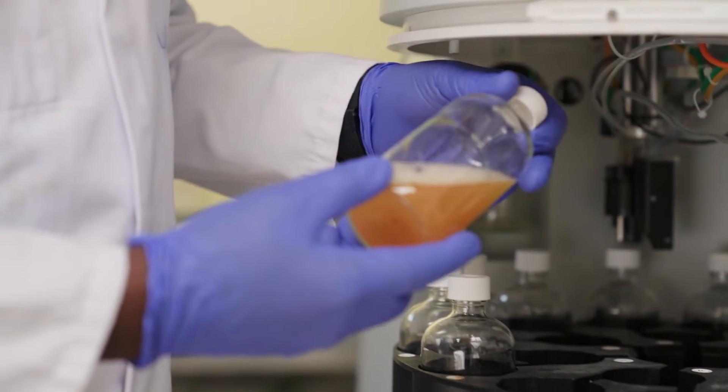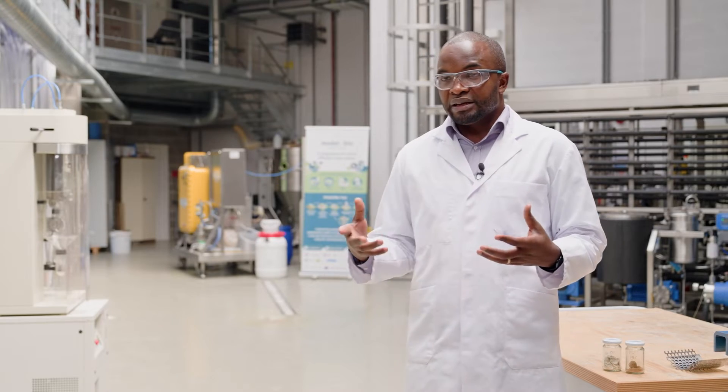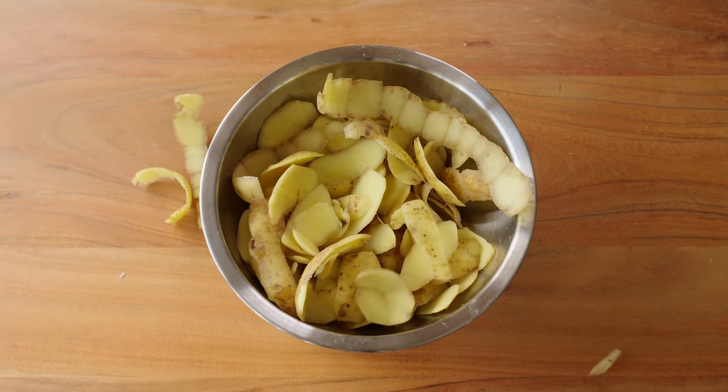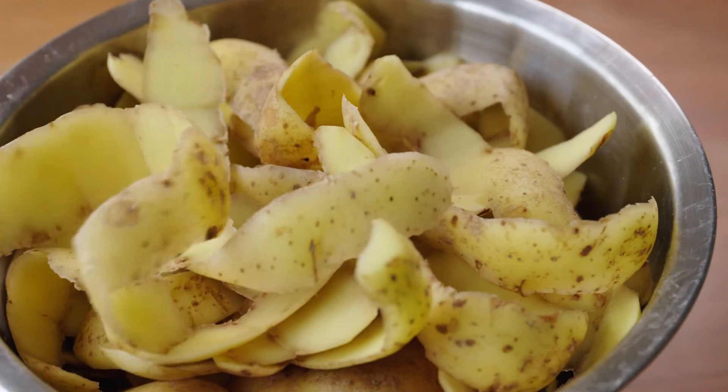From these potato peels we were able to obtain two categories of secondary metabolites: polyphenols and glycoalkaloids. The polyphenols are going to be very useful in the cosmetics and nutraceutical industry, while the glycoalkaloids will be of interest for development in pharmaceuticals. So there's much more to potato peels than just pig feed.